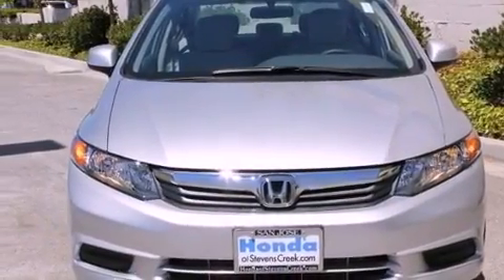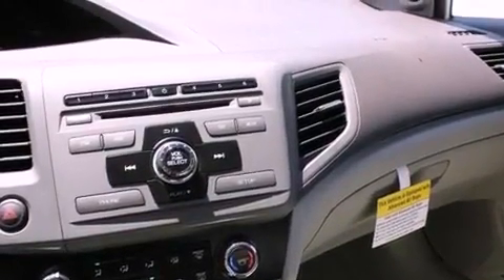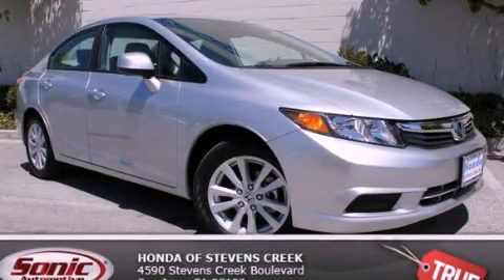With an EPA estimated rating of 39 miles per gallon on the highway, this vehicle pays off in the long run. Call or visit us right now and arrange your test drive today.